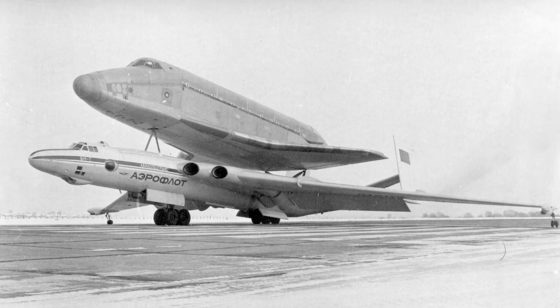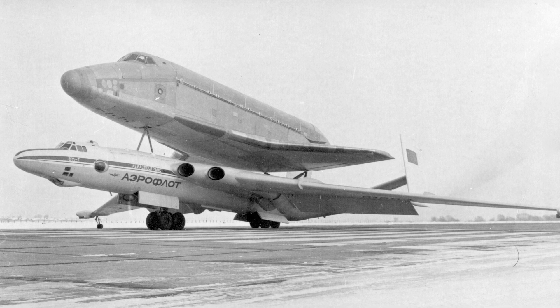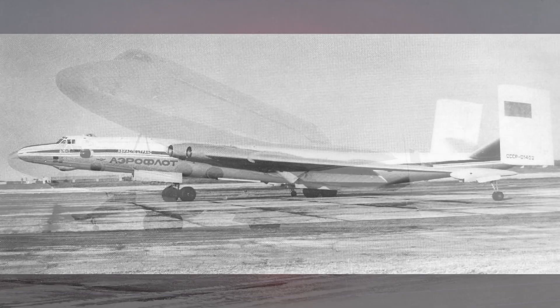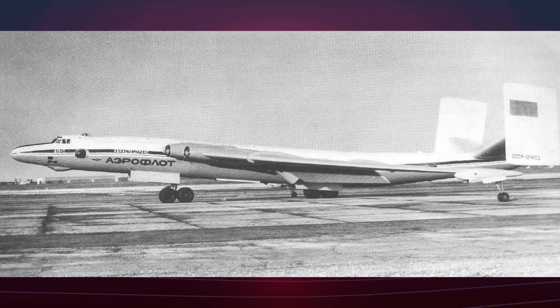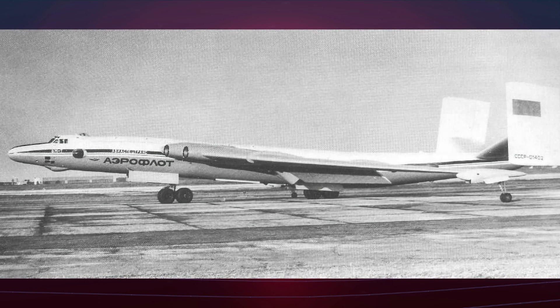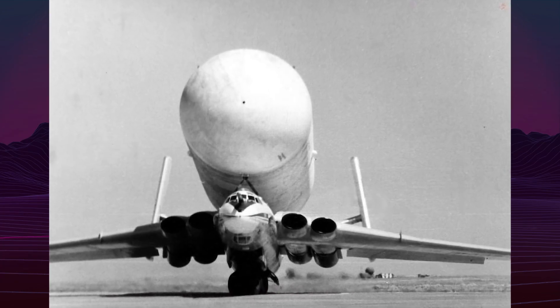The VMT Atlant stands as one of aviation history's most unusual transport aircraft, born from the ambitious Soviet space program. This extraordinary machine emerged when the USSR faced a critical challenge: transporting massive Energia rocket and Buran space shuttle components to Baikonur Cosmodrome.